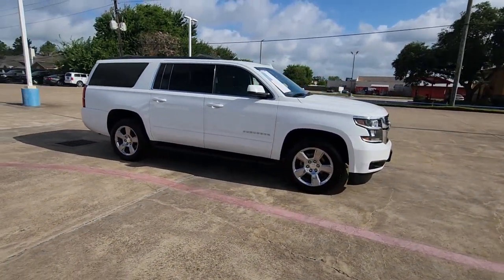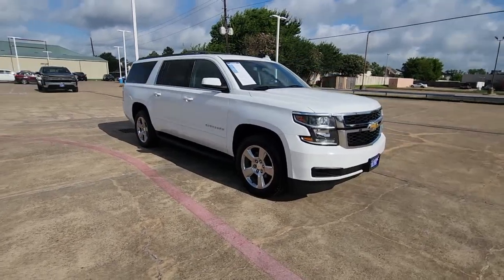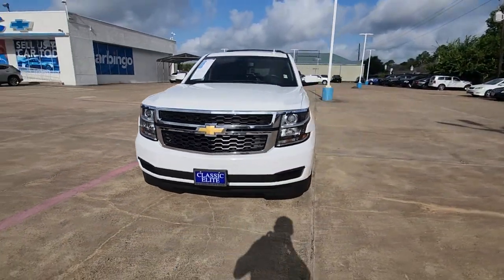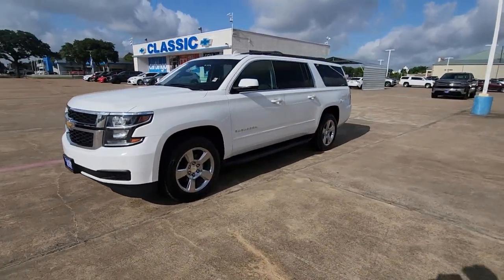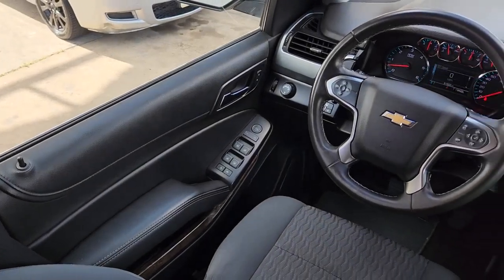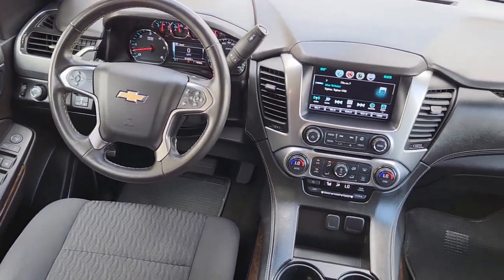These are just some of the great options this vehicle comes with: Apple CarPlay and/or Android Auto, keyless entry, backup camera, satellite radio, premium sound system, power passenger seat, heated mirrors, remote engine start, steering wheel audio controls, and alarm. No muss, no fuss.